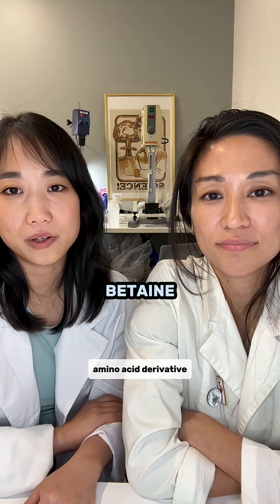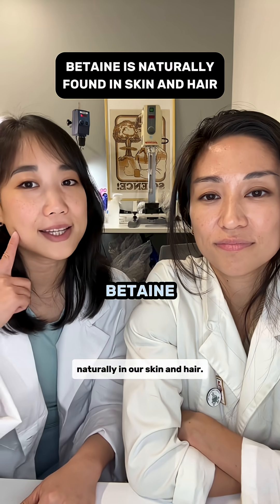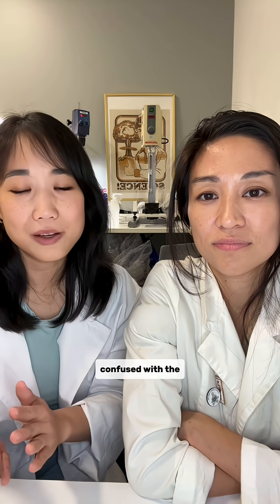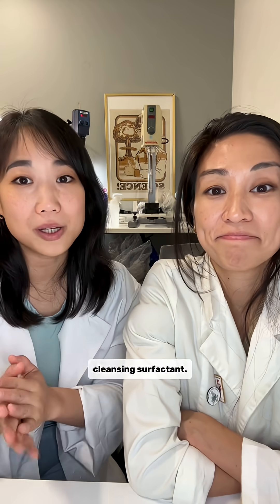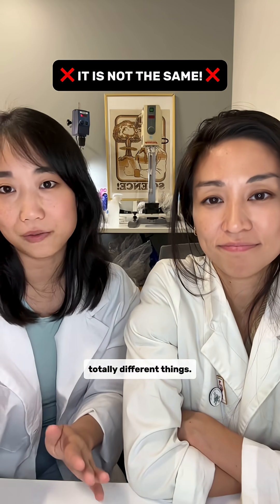Betaine is a small amino acid derivative that's actually found naturally in your skin and hair. Don't get this confused with cocamidopropyl betaine or cocoa betaine, which is a very common cleansing surfactant. These are two totally different things.